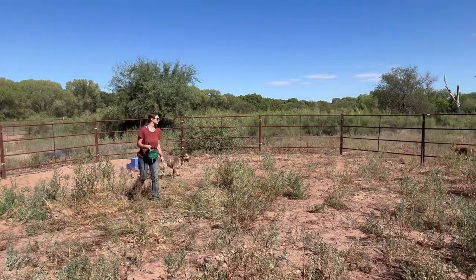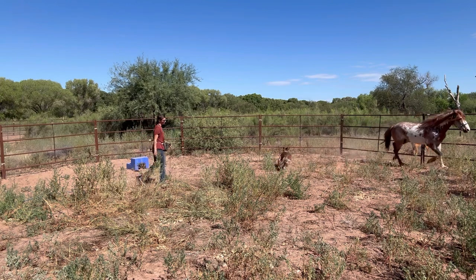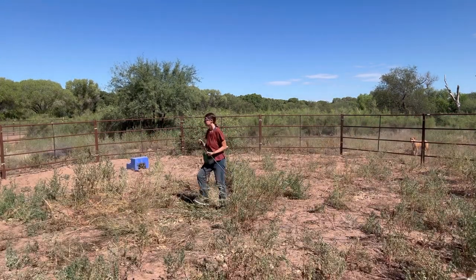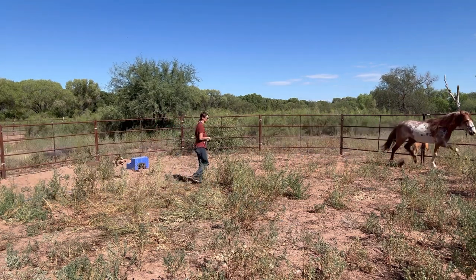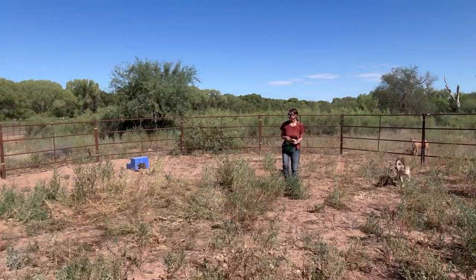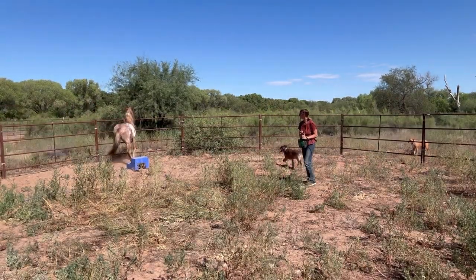One thing I'm noticing as Cherokee is lunging is that when I step in front of the driveline and ask him to go the other direction, he turned with his butt facing me. At Wild Child, I like for the horse to turn with their face facing me instead of their butt, because that butt-facing can turn into kicking or another defense mechanism. I really want to make sure he's focused on me and turns to face me with his head instead of his butt.